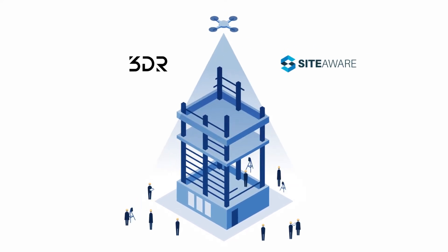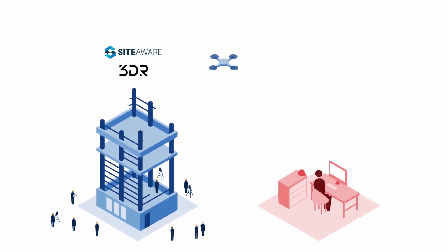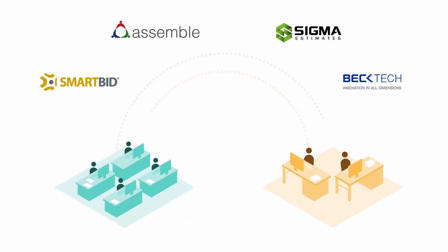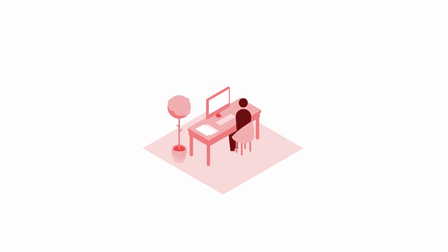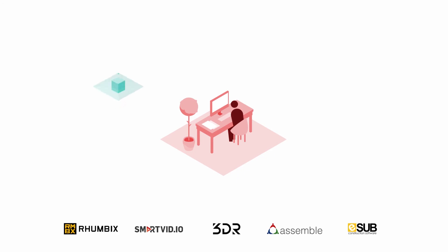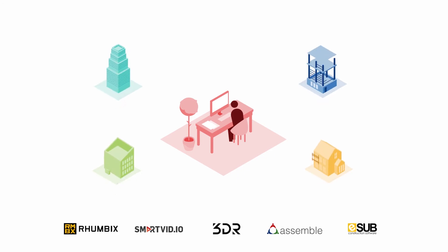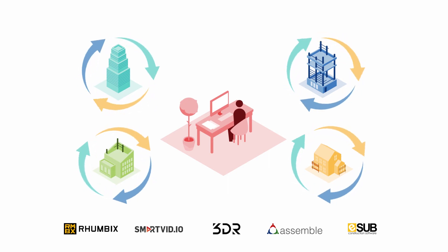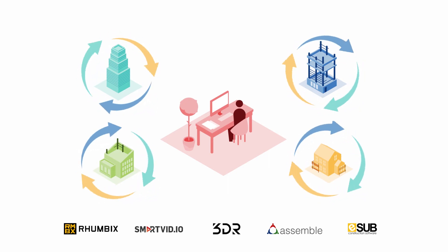Want to connect your drone data to the platform? Check. Want to take care of bid management and estimating in one place? No problem. Combining BIM 360 with the construction software you already use not only enables you to centralize your construction workflows, documents, and markups in one place, but it makes it easier to create a repeatable process that helps you deliver higher quality projects with better outcomes to your clients.